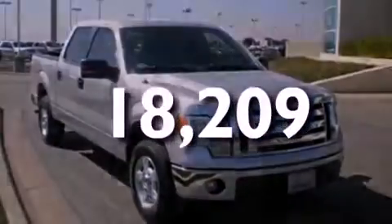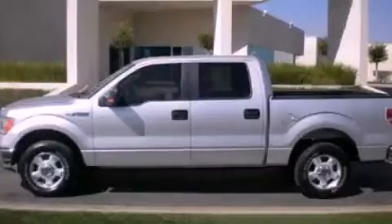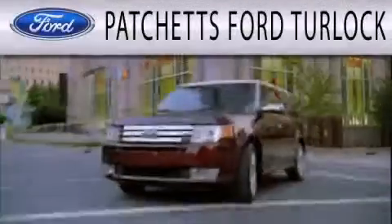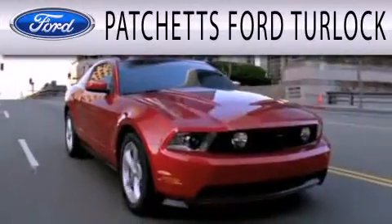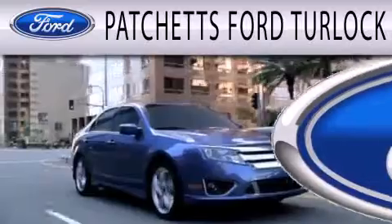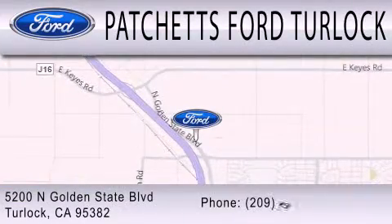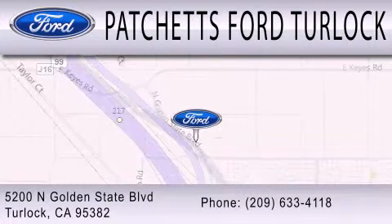We invite you to contact us today to learn more about this vehicle. Patchett's Ford Turlock is dedicated to doing everything possible to ensure that the experience you have selecting your next vehicle is as pleasant as possible. We are conveniently located at 5200 North Golden State Boulevard in Turlock.